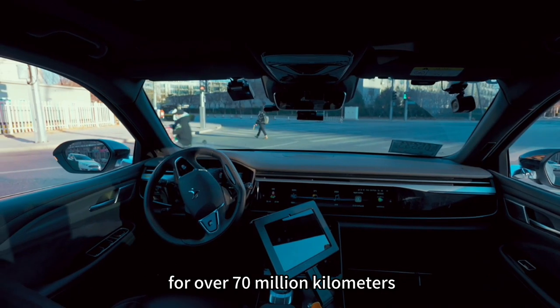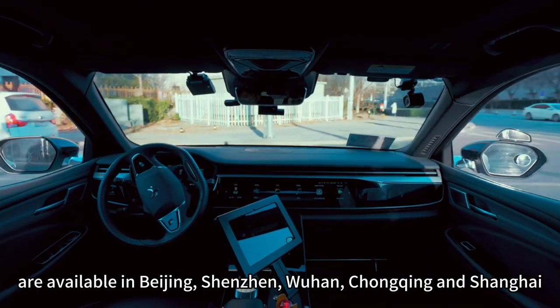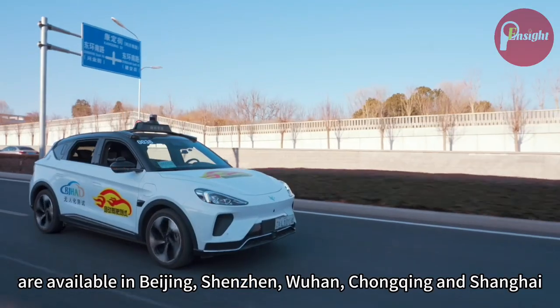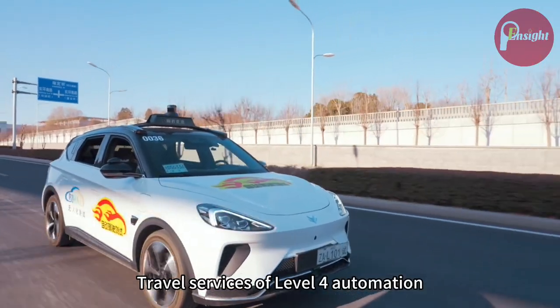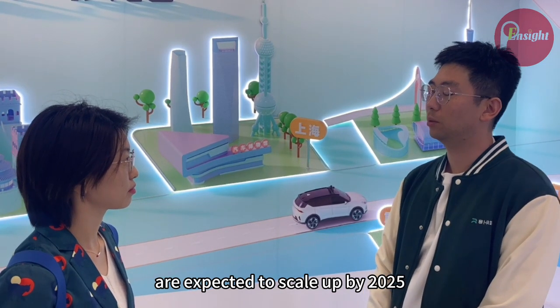The Apollo L4 autonomous vehicles have already covered over 700,000 kilometers. The service has expanded into multiple cities including Beijing, Chengdu, Wuhan, and Shanghai, and they expect to continue operating L4 vehicles going forward.